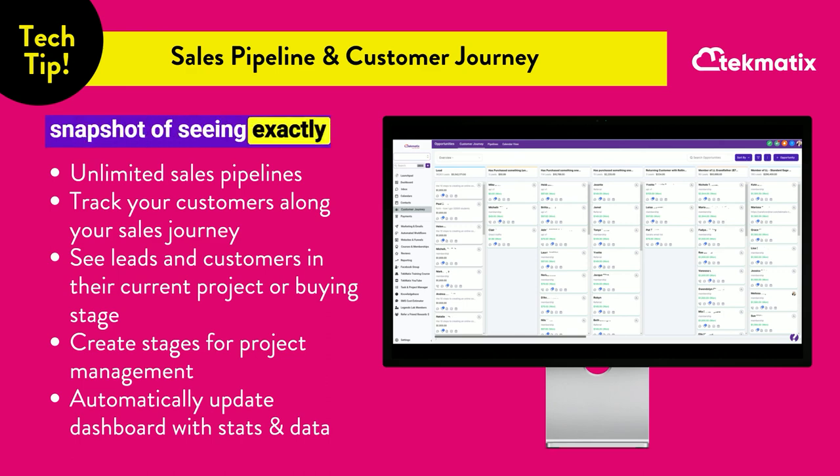This enables you to have a snapshot of seeing exactly where your business is at, where your lead blockages are, where your sale blockages are, and the potential of sales that could be made from people in each of those sales stages.